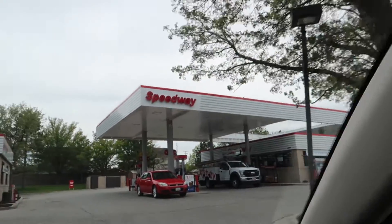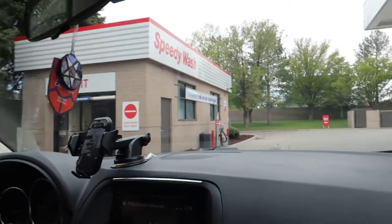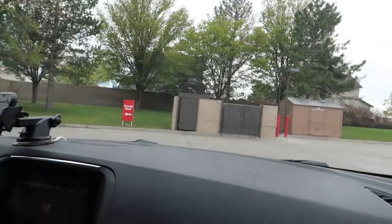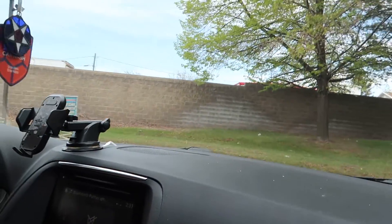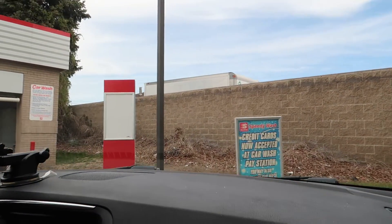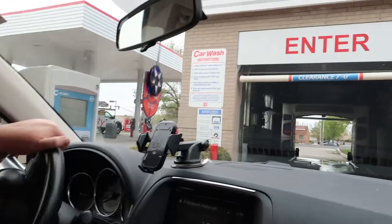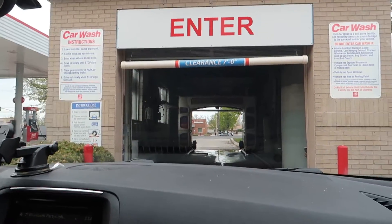Alright everyone, we are here at a Speedway gas station and they have some kind of Mark 7 touchless which today we're going to check out. This is a very similar setup to that one that kept failing on us like three times in a row. But you can see they have a credit card now accepted at car wash — car wash pay station. They must have replaced it quite recently because it is a C-start now. So now I am going to get out and walk through it.